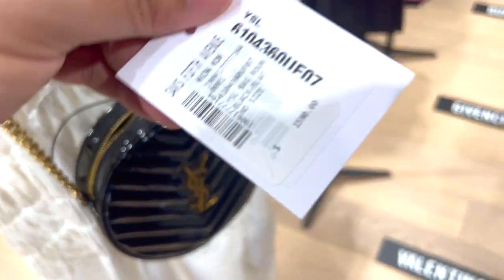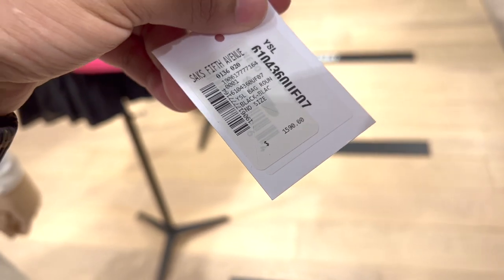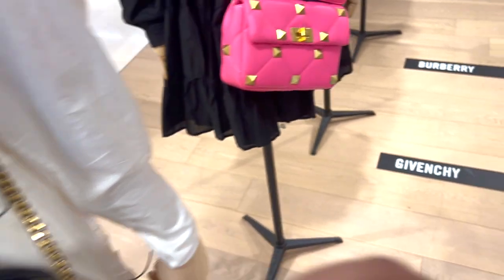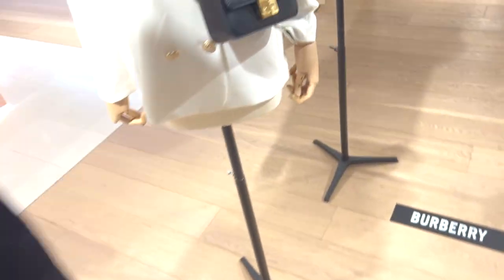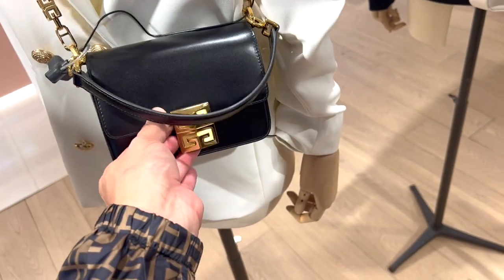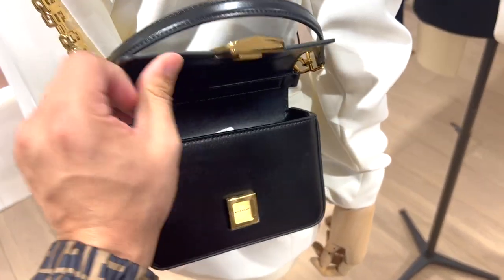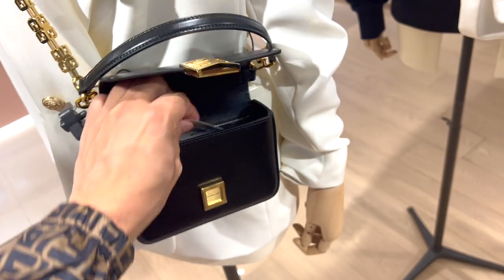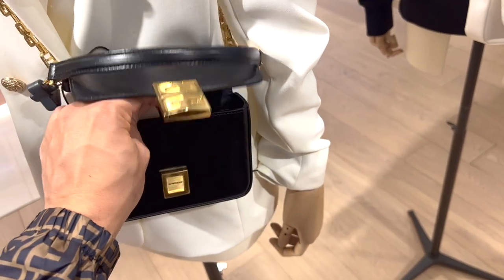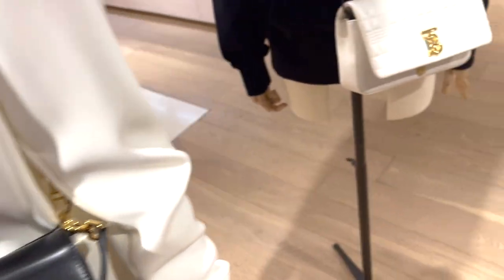Okay, this one — what is it? $1,590 for YSL? Like, no. Valentino, Givenchy — okay, here we go, Givenchy. It's small too — $1,000, $2,000. I'm not spending two thousand dollars; that's not worth it to me.